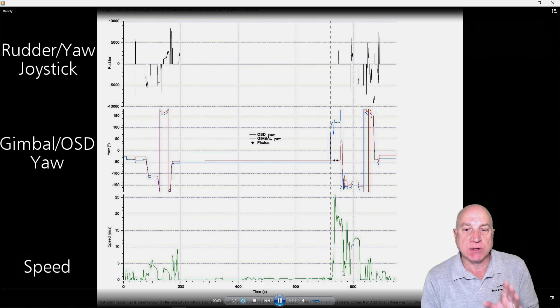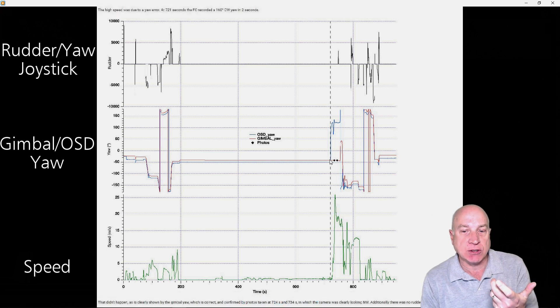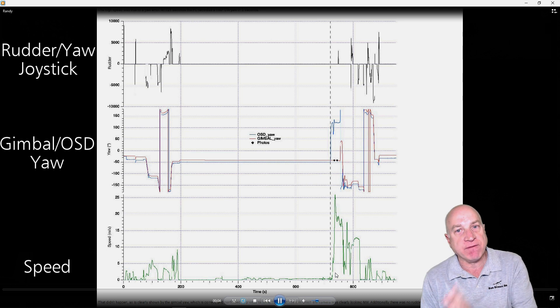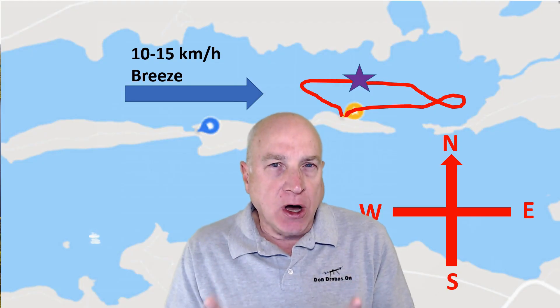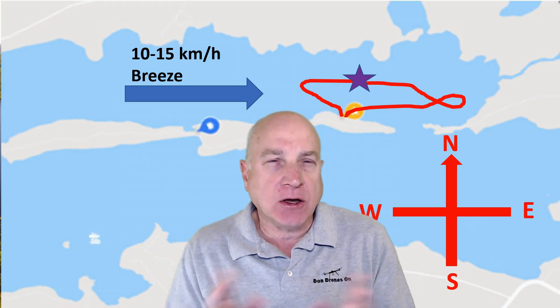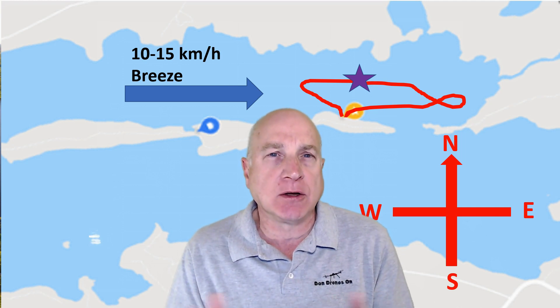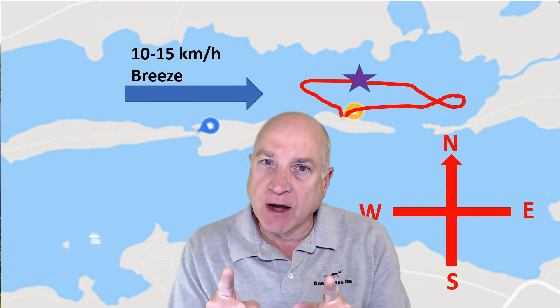So it's absolutely telling that the first thing that happened was the yaw error — the aircraft seemingly turned around — and then obviously as a cause and effect, with the yaw error, the speed picked up and went out of control. So why would a yaw error like that cause the aircraft to rapidly accelerate and go out of control like it did? That's a good question, but I've got it figured out. Let's have a look at this simplified map that I've drawn here.